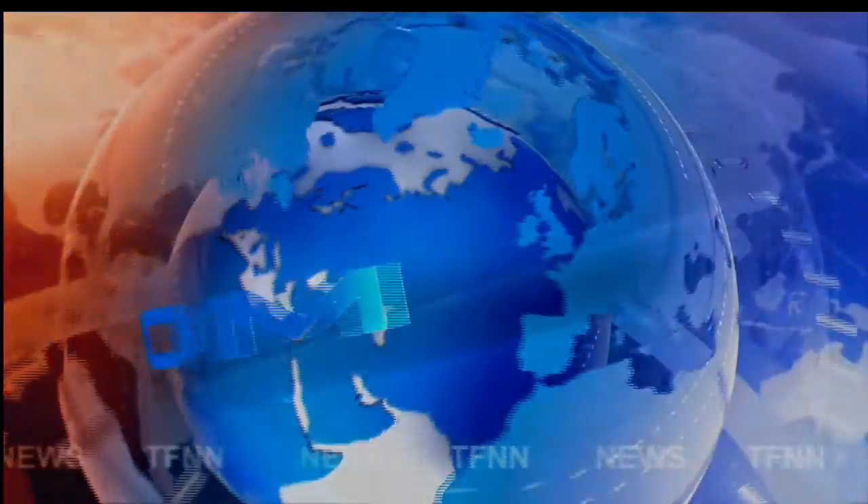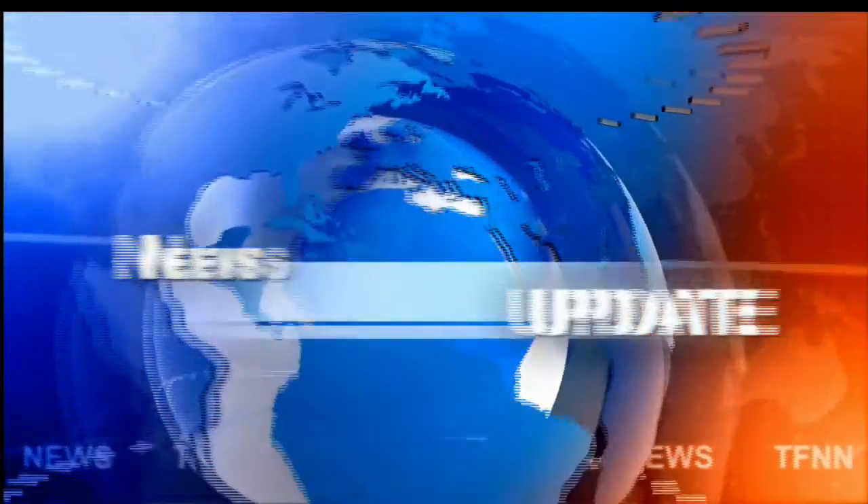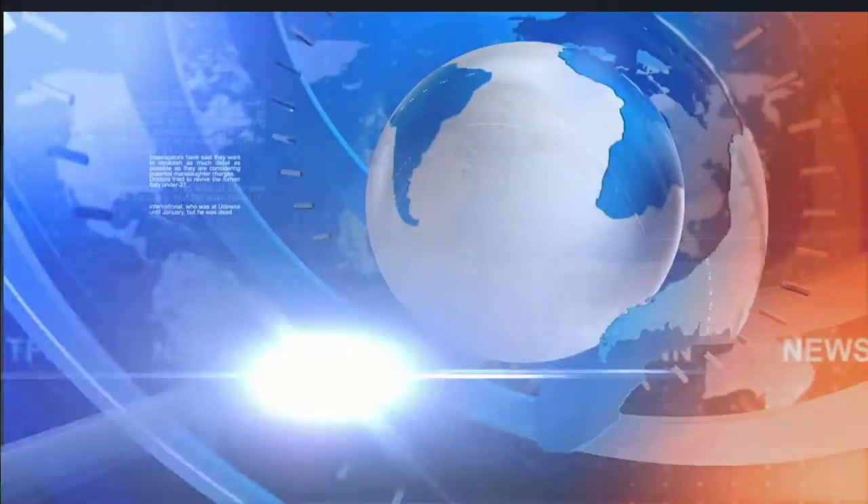TFNN headline news update. Good afternoon folks, Steve Rhodes coming to you live from the shores of mostly cloudy Delray Beach, Florida, although the sun is trying to peek its head out. This is your 2 p.m. update.